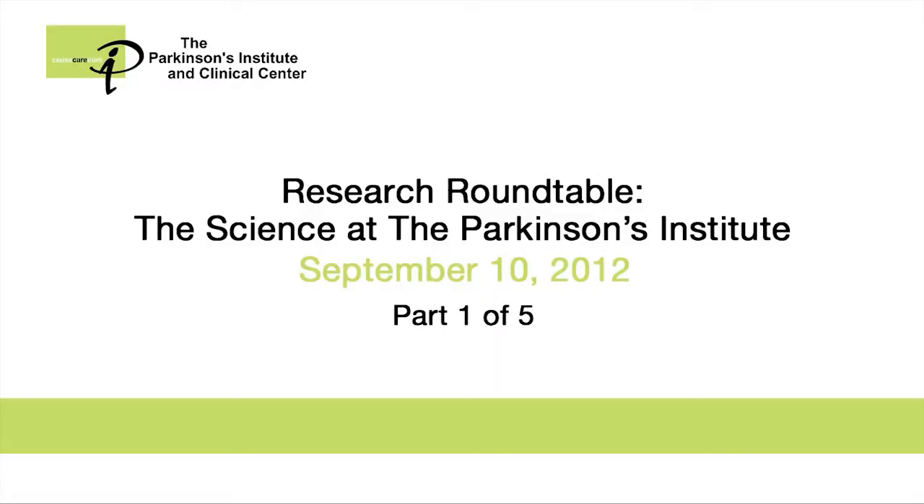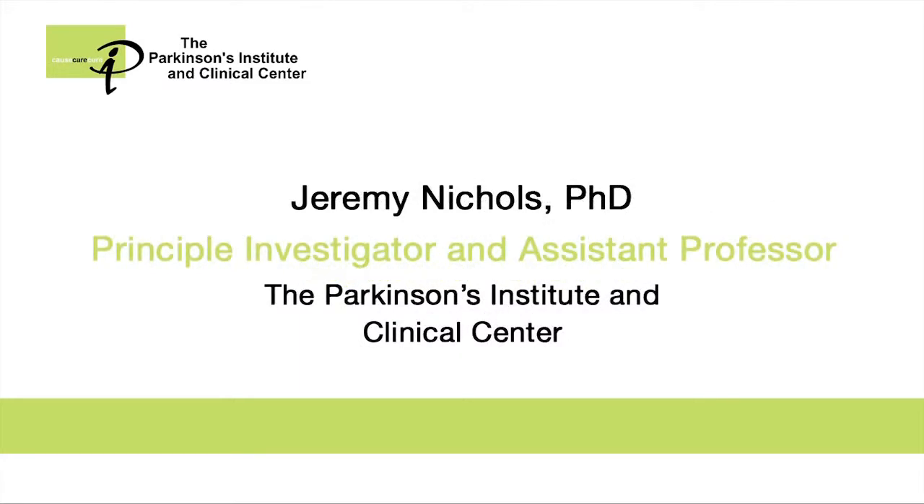Today I'm going to give you a little introduction into how a scientist views Parkinson's disease, and then how the Parkinson's Institute comes together as an integrated institute that has clinical research, a clinic, and basic science research together.